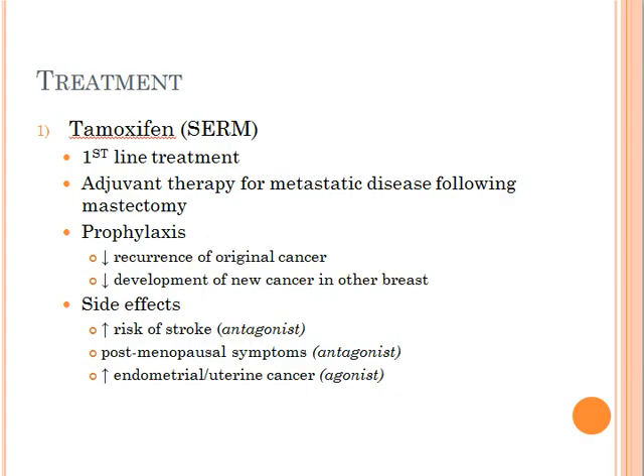The first line of treatment for estrogen-dependent breast cancer is tamoxifen, which is a selective estrogen receptor modulator. All SERMs are partial agonists for the estrogen receptor, which means that in some tissues, tamoxifen behaves more like an antagonist, and in other tissues, it behaves more like an agonist. That would explain some of the side effects we see associated with this drug.